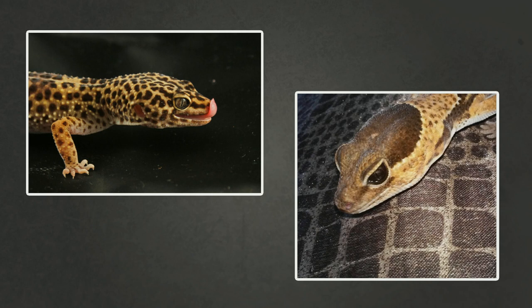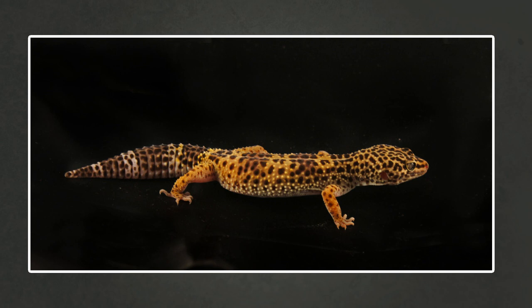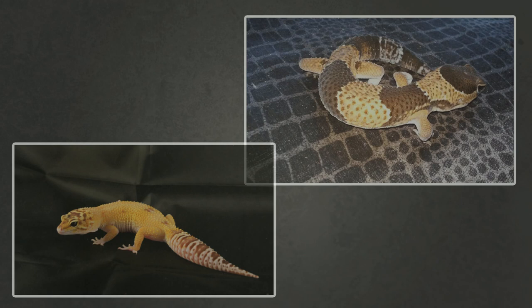You'd be forgiven for getting these two mixed up if you don't have much experience with geckos. Leopard geckos are very common in pet stores nowadays, so you might assume they're the same. Leos and fat tails are basically cousins on the evolutionary tree — very close cousins. They look quite similar, they're both nocturnal, not fans of bright lights, both have true eyelids, live in similar temperatures, and eat similar foods.